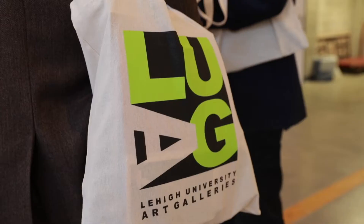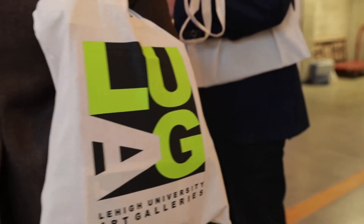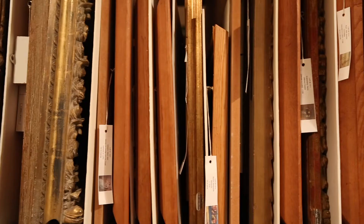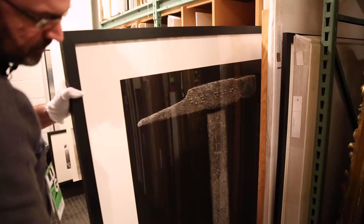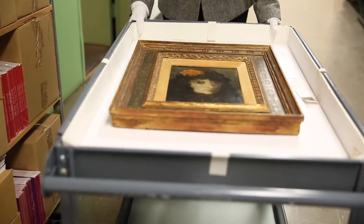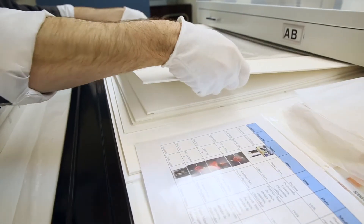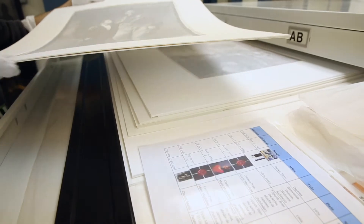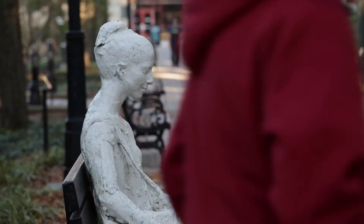Art galleries and museums are natural teaching tools because they're places that really invite us to think about the world in different ways and to examine who we are. Lehigh has a collection of over 16,000 works of art from diverse time periods and cultures — everything from 19th century French paintings to contemporary Latin American photographs to incredible outdoor sculpture.